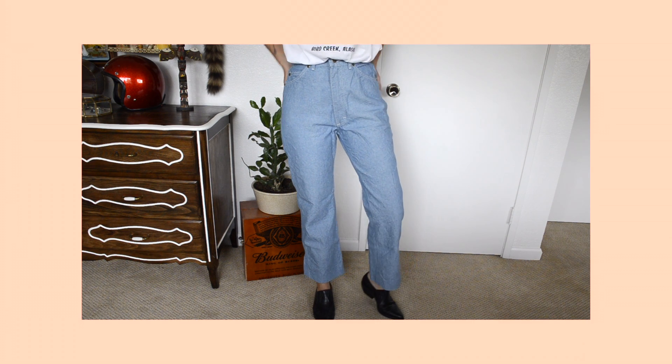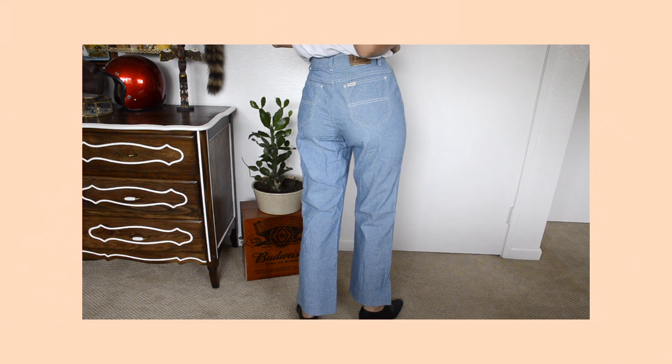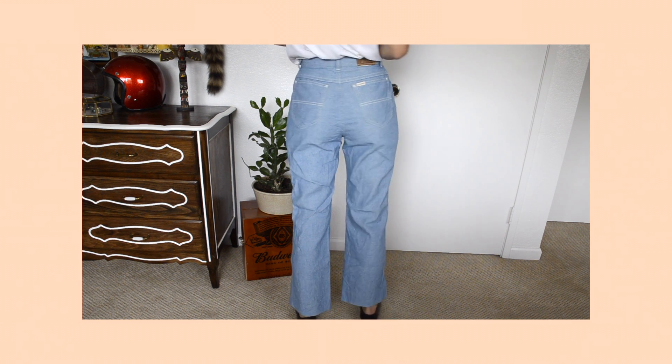I'm excited about these because they're vintage LL Bean pants. I believe they're from the 70s because they have a wide leg flare to them. Unfortunately someone chopped off the bottom and made them shorter, so they're too short for me and I have to go back and fix them to make them a little bit longer.